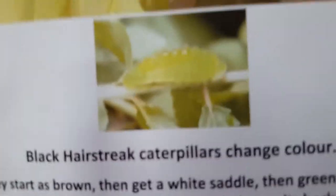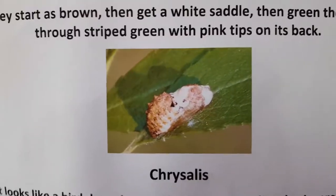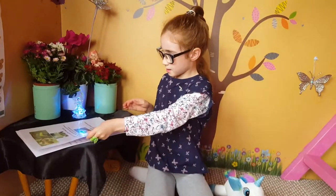And the chrysalis. Thanks for watching. Bye bye.